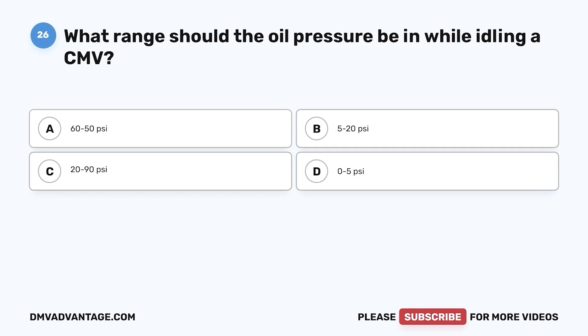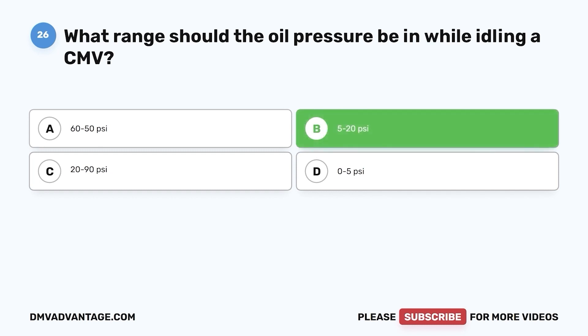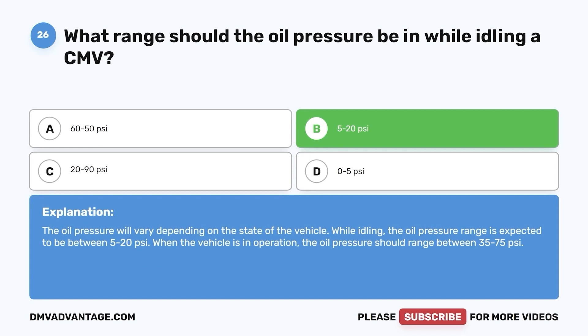Question 26. What range should the oil pressure be in while idling a CMV? a. 60 to 50 psi. b. 5 to 20 psi. c. 20 to 90 psi. d. 0 to 5 psi. The correct answer is b. The oil pressure will vary depending on the state of the vehicle. While idling, the oil pressure range is expected to be between 5 to 20 psi. When the vehicle is in operation, the oil pressure should range between 35 to 75 psi.